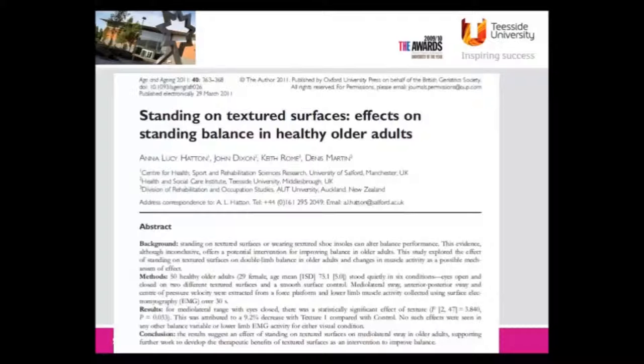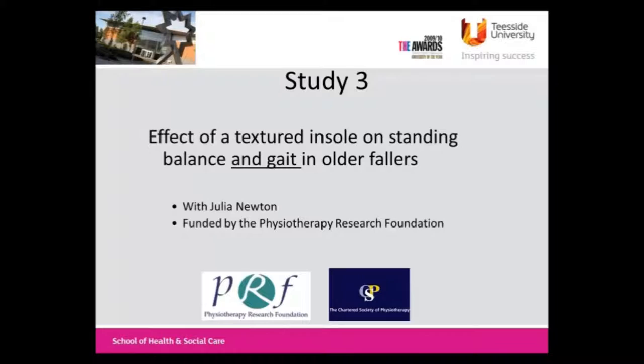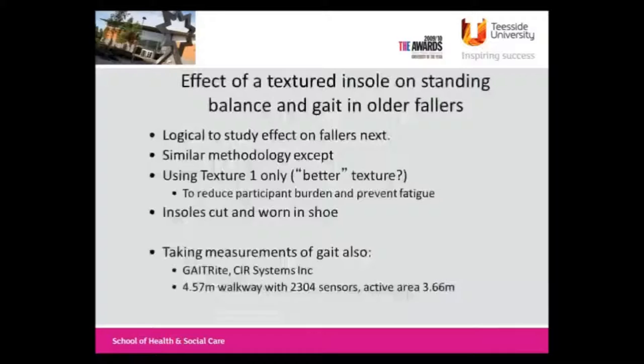We know that medial-lateral sway increases with age more than anterior-posterior sway, and there's data showing it's a risk factor for falls - certainly more so than anterior-posterior sway. We published that in Age and Ageing a few years ago. Then to follow up, Julia Newton from Newcastle helped us, and we got a grant from the Physiotherapy Research Foundation - the CSP - and we wanted to follow this up in a more refined way in people with a history of falls, which is obviously a far more relevant population.